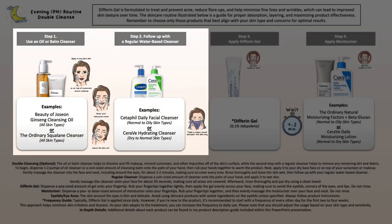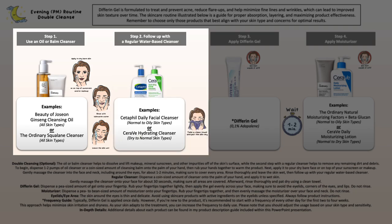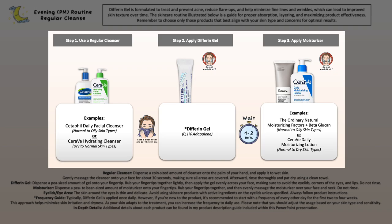For the evening skincare routine, first it is important to properly wash your face using a non-exfoliating acid cleanser suitable for your skin type. This could be an oil or balm cleanser on its own, or you may want to double cleanse to break down stubborn mineral sunscreen or waterproof makeup. Otherwise, use your regular water-based cleanser. After that, pat the skin dry, apply Differin Gel evenly all over, give it about one to two minutes to absorb, then follow with a moisturizer that adds hydration and won't clog pores.